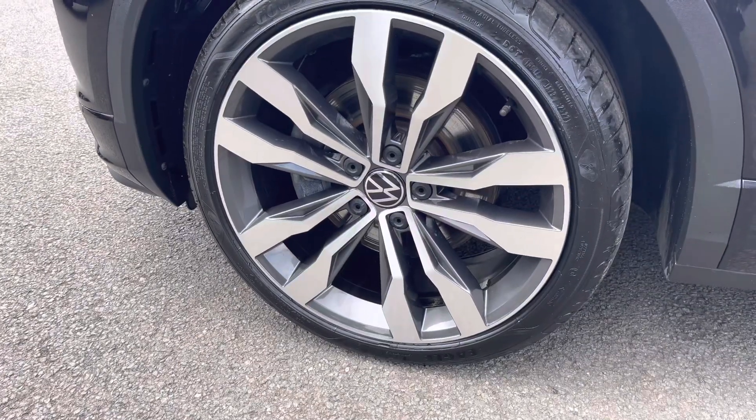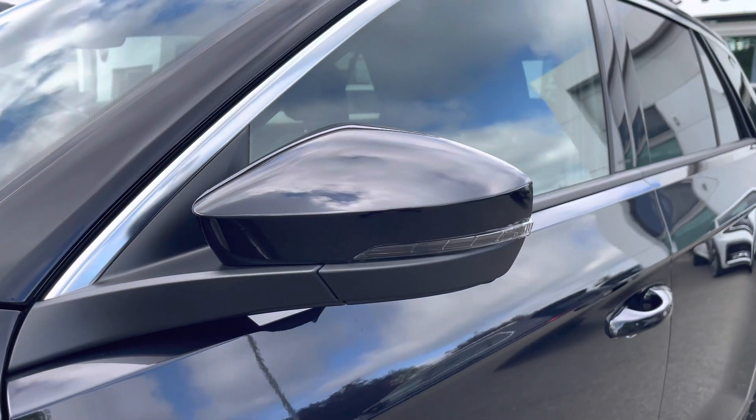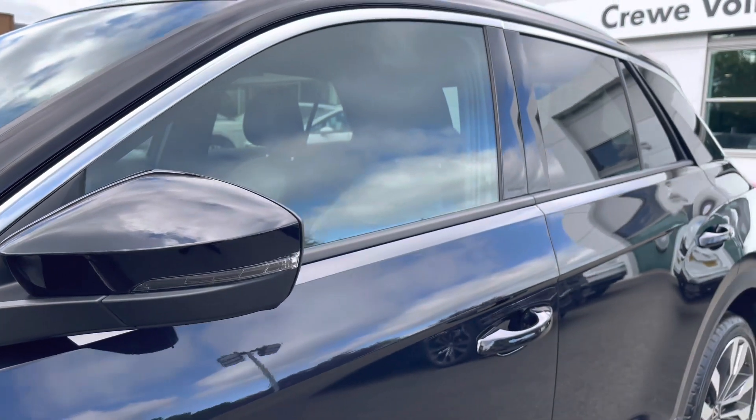Running down the side, the car has lovely 19-inch Suzuka diamond-cut alloy wheels to finish off the exterior perfectly, with power folding and heated wing mirrors to the side as well as privacy glass from the B-pillar backwards.